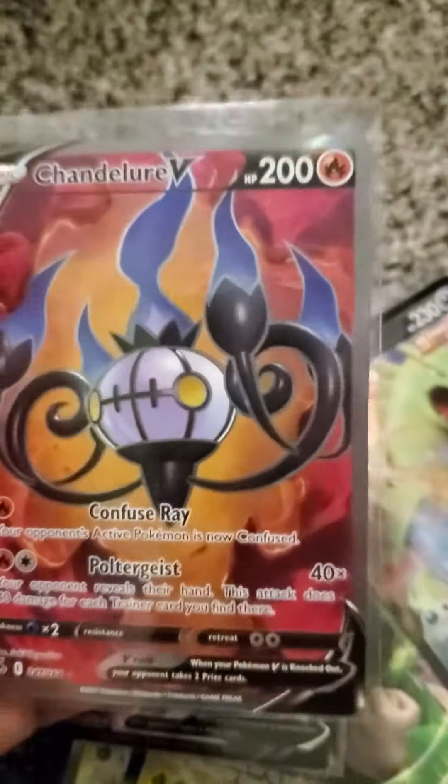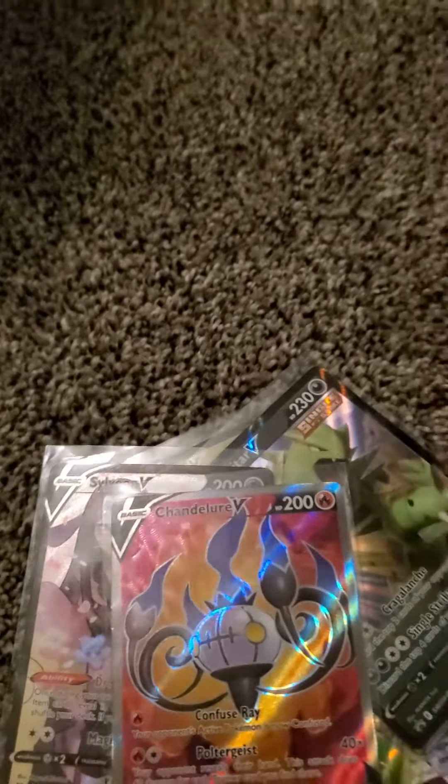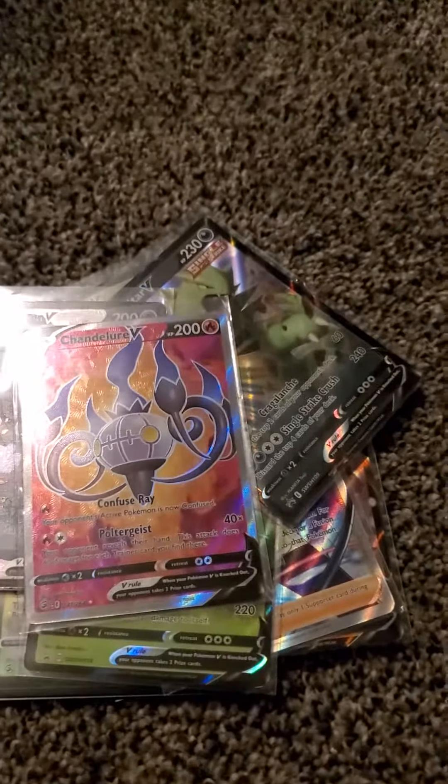And we got this Chandelure V, which I just love the artwork and the background. So yeah, that's going to wrap it up for today. At 100 subscribers I'm going to be doing a face reveal, so hopefully we get to 100 subscribers soon!